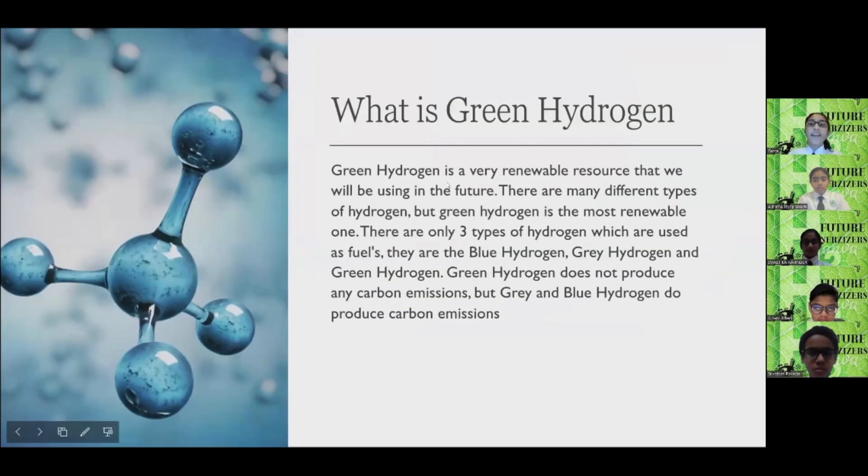What is green hydrogen? Green hydrogen is the renewable resource that we will be using in the future. There are many different types of hydrogen, but green hydrogen is the most renewable one. There are only three types of hydrogen used as fuels: blue hydrogen, grey hydrogen, and green hydrogen. Green hydrogen does not produce any carbon emission, but grey and blue hydrogen do produce carbon emission.